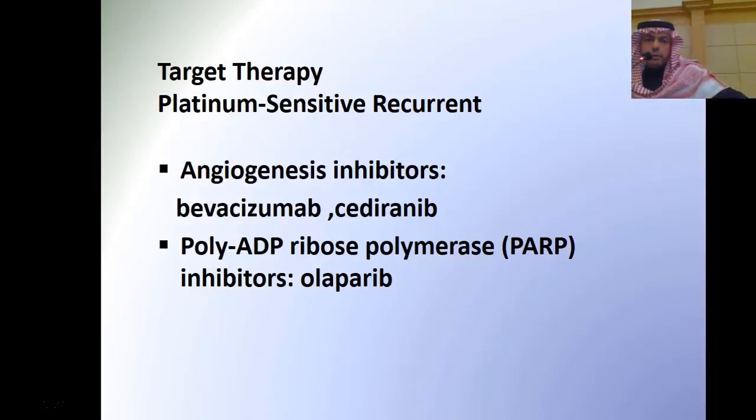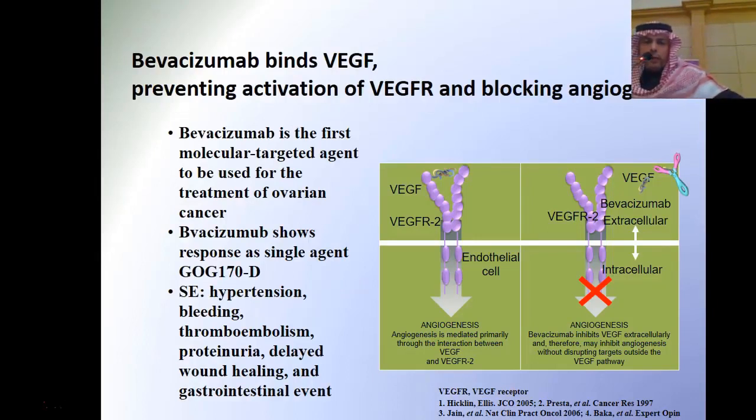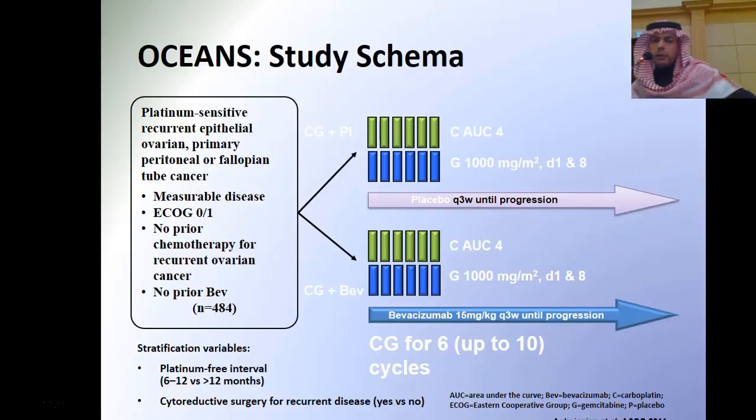What about targeted therapies for platinum sensitive patients? We now have two types: angiogenesis inhibitors and PARP inhibitors. The angiogenesis inhibitors work on VEGF — they inhibit VEGF and decrease angiogenesis to the tumor cells. This is the study presented at ASCO 2011, comparing bevacizumab with chemotherapy versus chemotherapy alone.